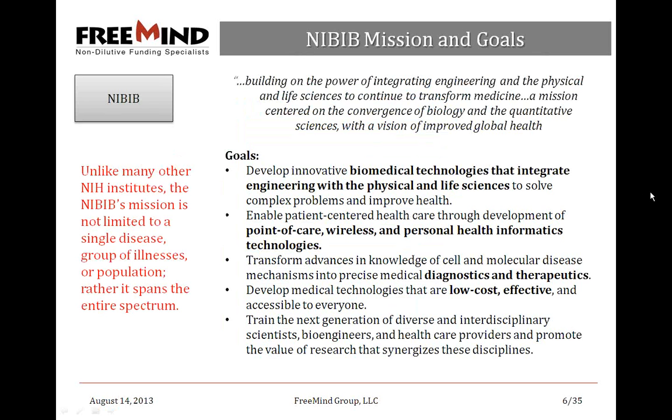Speaking of the NIBIB — the National Institute of Bioengineering and Bioimaging — their mission is built on the power of integrating engineering and physical and life sciences to transform medicine, with a vision of improved global health. Unlike other NIH institutes, the NIBIB's mission is not limited to a single disease. They're looking to develop innovative biomedical technologies, point-of-care wireless personal health informatics, diagnostics, therapeutics — medical technologies that are low cost, effective, and accessible to everyone.